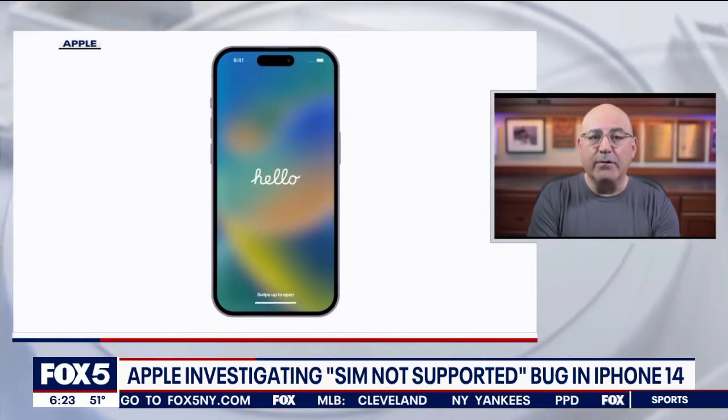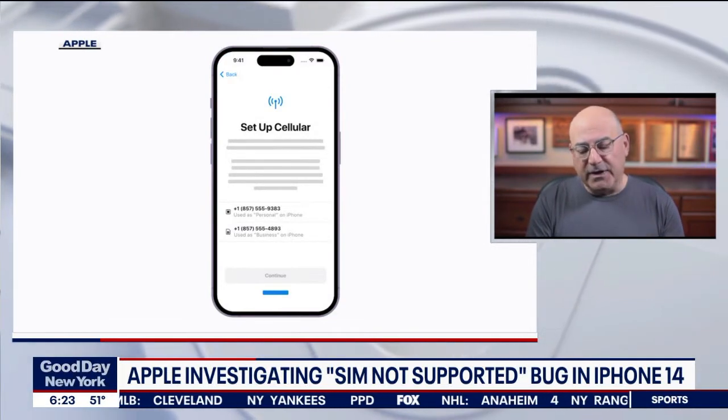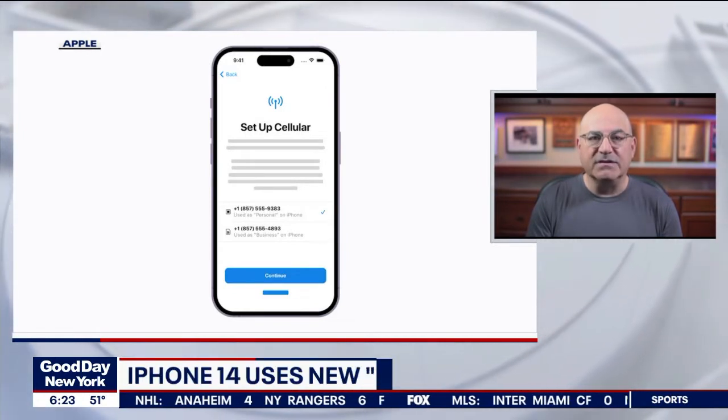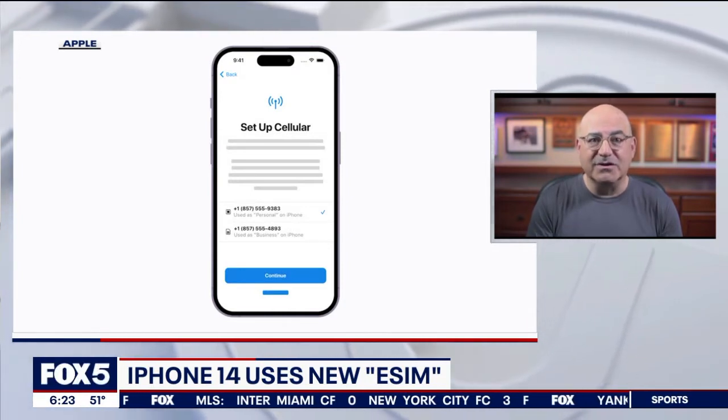Unfortunately, some iPhone 14s — including mine — froze or will freeze. They say 'SIM not supported,' and all of a sudden you have no network and your phone completely freezes. This happened a couple of three times with my new iPhone 14, so I know this problem personally.